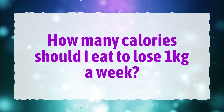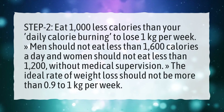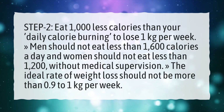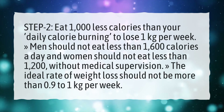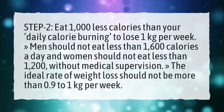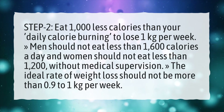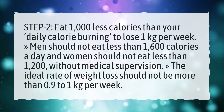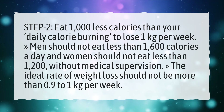How many calories should I eat to lose 1 kilogram a week? Eat 1,000 less calories than your daily calorie burning to lose 1 kilogram per week. Men should not eat less than 1,600 calories a day and women should not eat less than 1,200 without medical supervision. The ideal rate of weight loss should not be more than 0.9 to 1 kilogram per week.